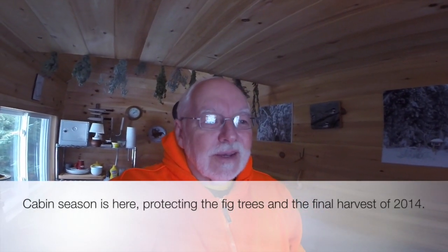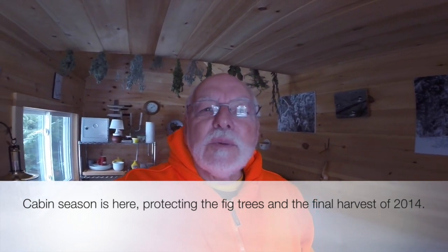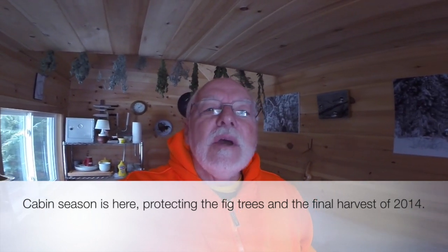It's me dressed as the great pumpkin again and I'm out at the cabin as you can see. I'm just about to set the camera up out at the feeder, have my lunch here and see what I can record for birds.